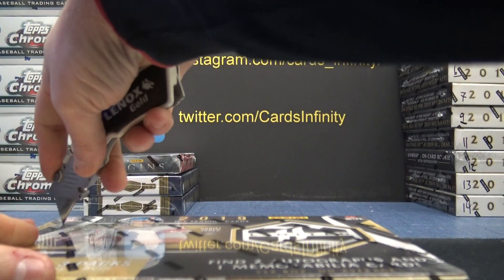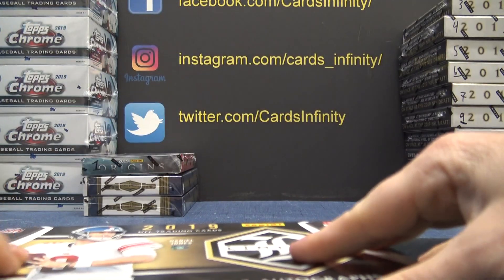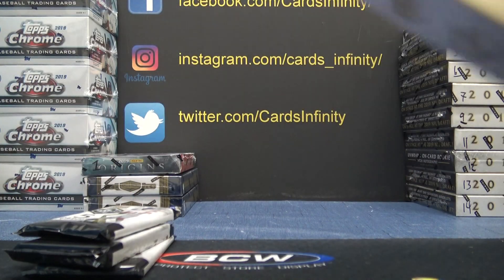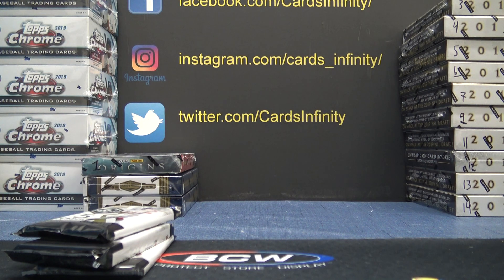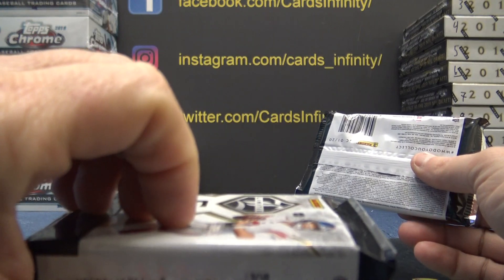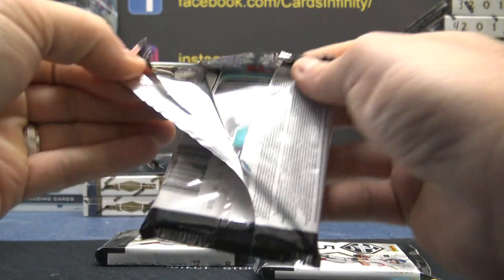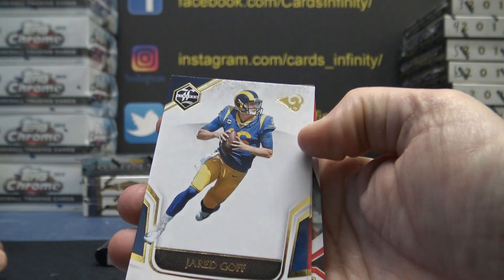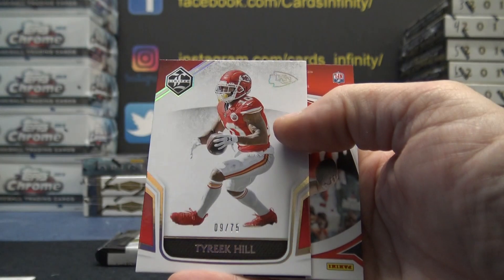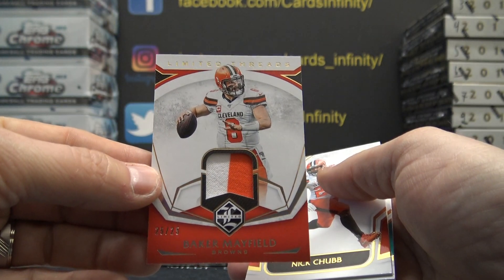2019 Limited. I think we got a book card — book card out of Limited. It really wanted you to have number ten. With the 12-sided die we rolled ten, with the 20-sided we rolled ten. Jared Goff, Tyreek Hill, nine of seventy-five. Baker Mayfield, 25 of twenty-five. Patch.